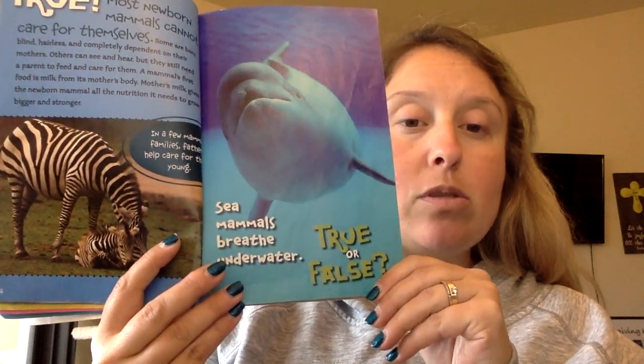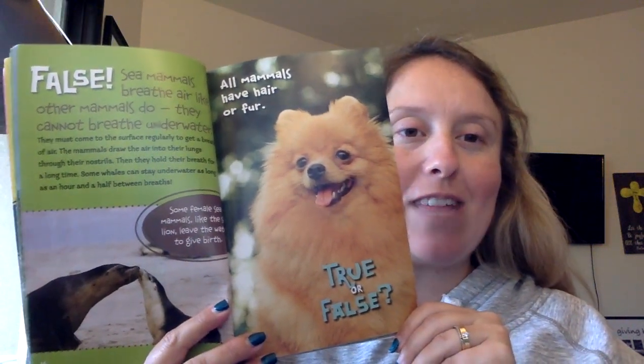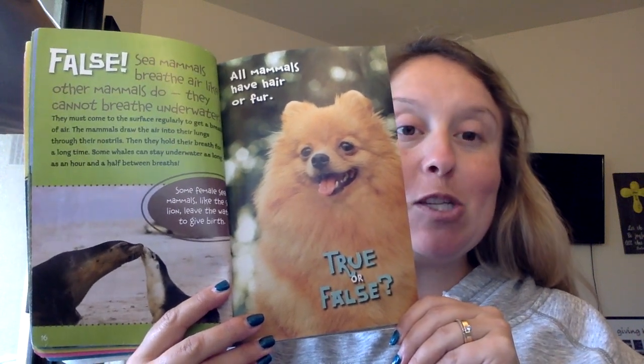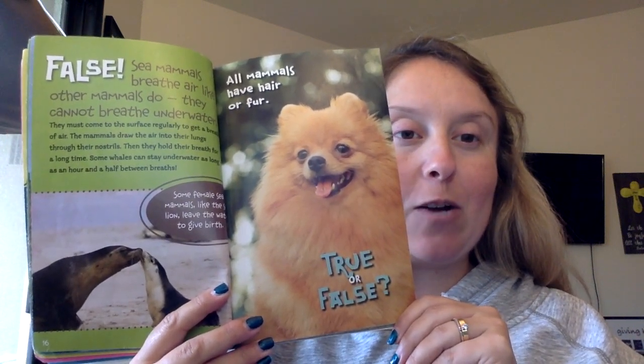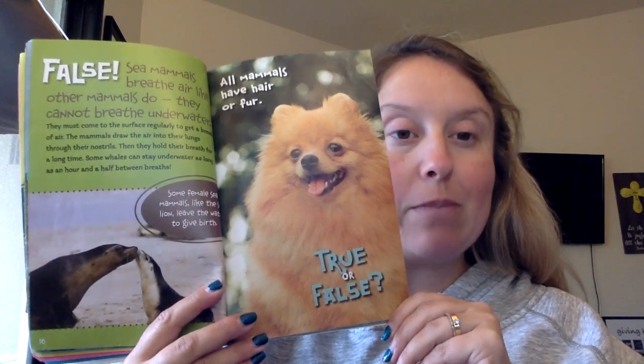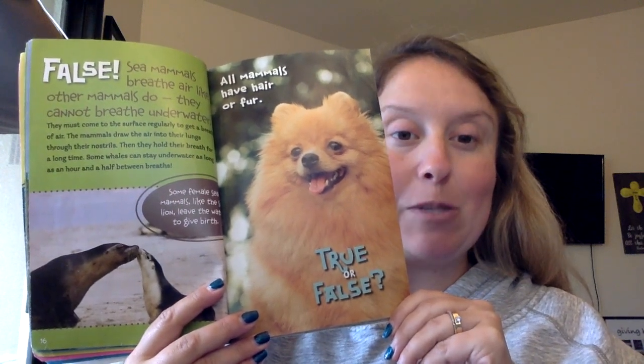Sea mammals breathe underwater. False. Sea mammals breathe air like other mammals do — they cannot breathe underwater. They must come to the surface regularly to get a breath of air. The mammals draw air into their lungs through their nostrils, then hold their breath for a long time. Some whales can stay underwater for as long as an hour and a half between breaths.